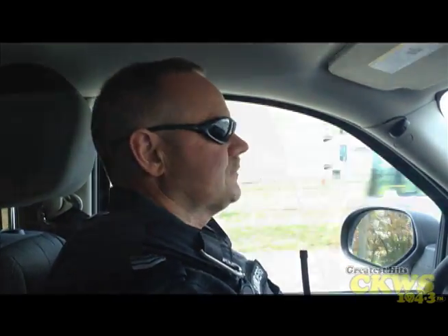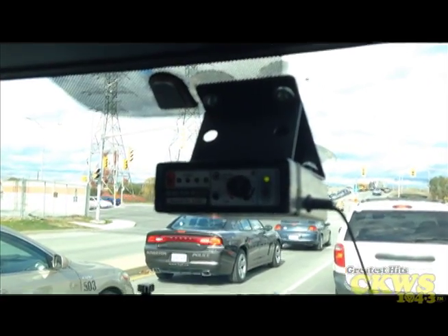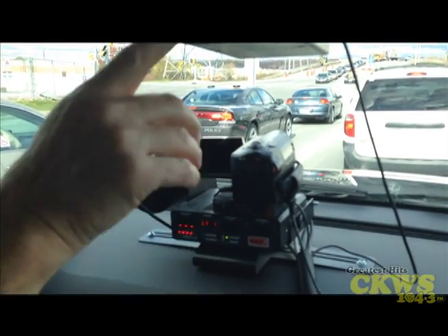And it adapts to how fast you're going versus how far away they are. So this is the radar detector detector. I haven't got it plugged in — there's a radar detector there, but I use it to test this.